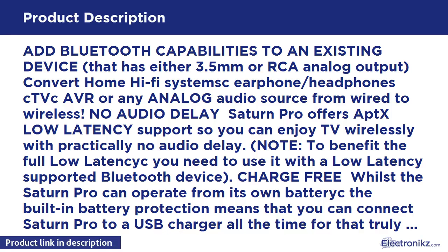Charge-free operation: the Saturn Pro can operate from its own battery. The built-in battery protection means that you can connect the Saturn Pro to a USB charger all the time for a truly fire-and-forget solution.